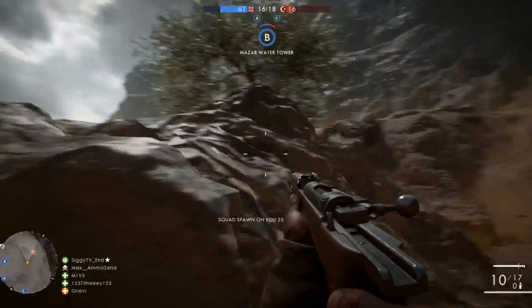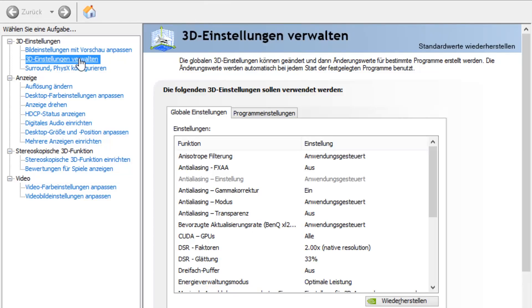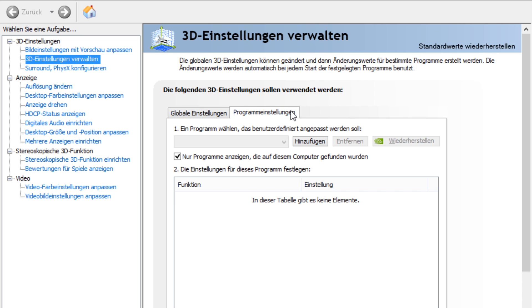Fortunately I solved the problem, and perhaps this solution is suitable for you too. I basically checked my Nvidia settings, as upgrading or downgrading my drivers didn't work at all. Even reinstalling or repairing the game seemed not to help.